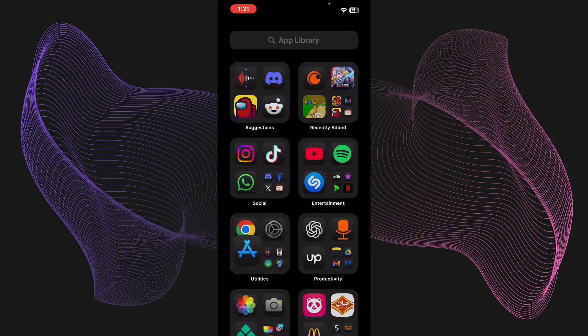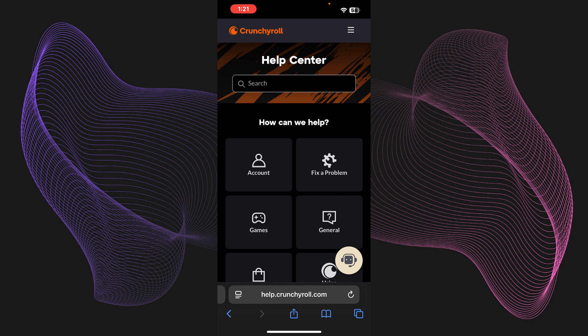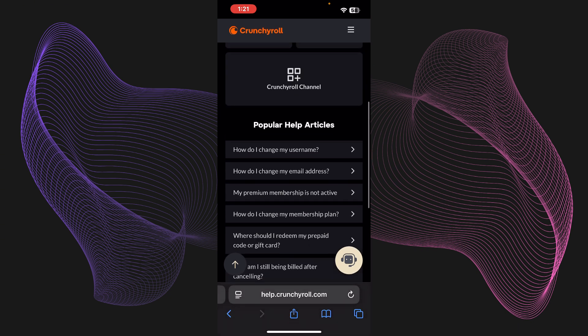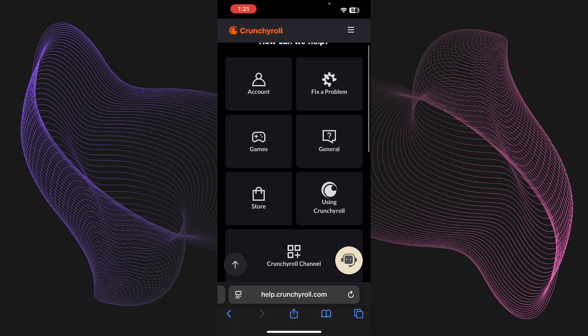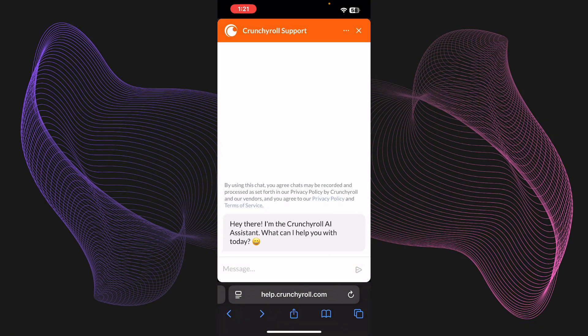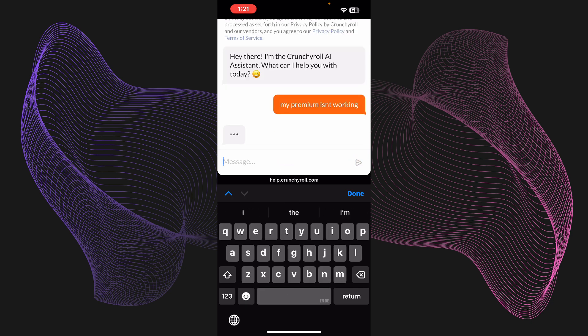If it's still not fixed, go to your web browser — any browser works, I'm using Safari — and navigate to help.crunchyroll.com. From there, submit a request describing the error, or use the chatbot or the 'Fix the Problem' option and search for your issue. Just tell them your problem, like 'my premium isn't working,' and it will give you a fix.